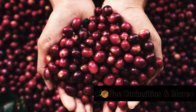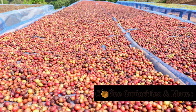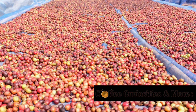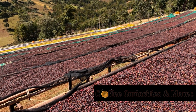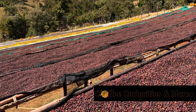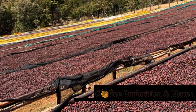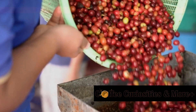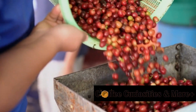How exactly do these beans transform into the aromatic beverage that we all love? There are two key methods involved: dry processing and wet processing. In dry processing, the coffee cherries are left to bask under the sun, allowing the beans to retain the flavors of the fruit, adding a unique depth to the final product. Meanwhile, wet processing involves washing and de-pulping the coffee cherries, leaving the coffee beans behind before fermenting them.